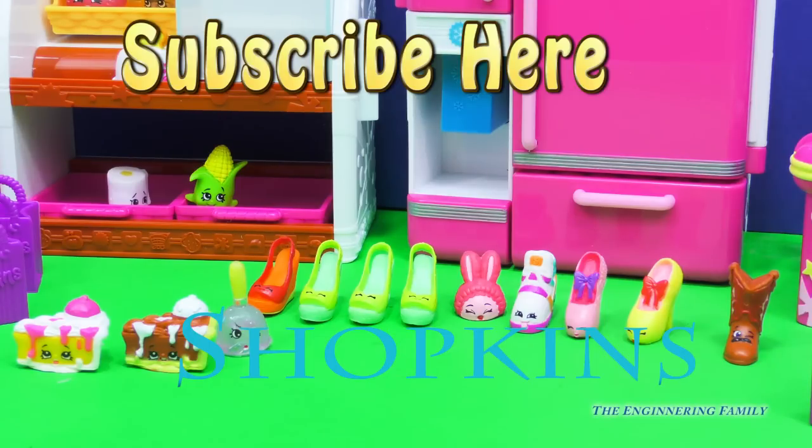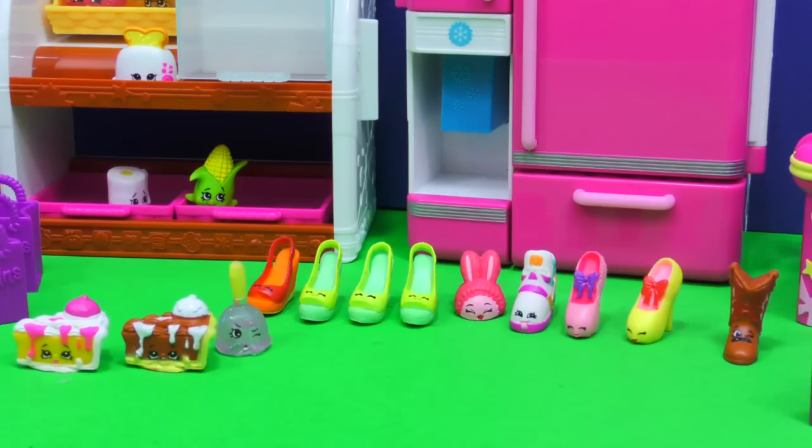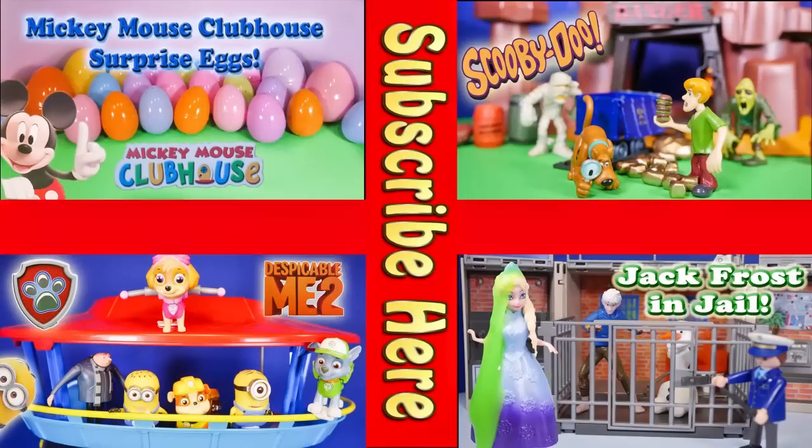Can you tell us what you are on the hunt for? What Shopkin are you hoping to get one day? Rub-a-Glove, or maybe Angie Ankle Boot - I was really hoping for Angie, but better luck next time! Bye everyone! Now take a look at one of these cool videos that feature surprise eggs, Scooby-Doo, Paw Patrol, and even Jack Frost and Elsa going to jail. Have a great day, bye everyone!